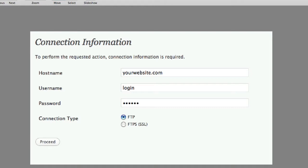After you click the upgrade automatically link, you're going to see a screen where you need to insert your hostname — which is usually your URL — your username, which is what you use to log into your FTP account, and your password. Make sure you have the connection type set to FTP and then click the proceed button. Please note that this is not your WordPress login — it is the one you use for your FTP.